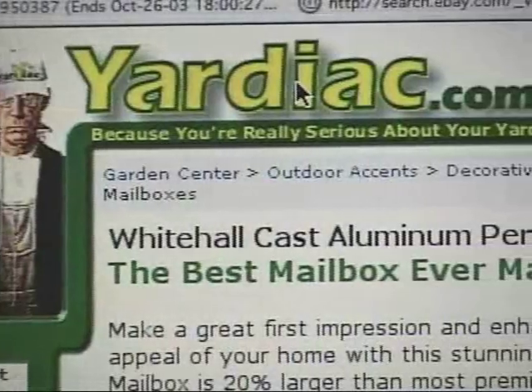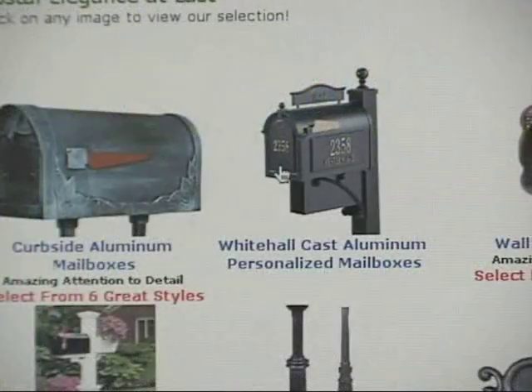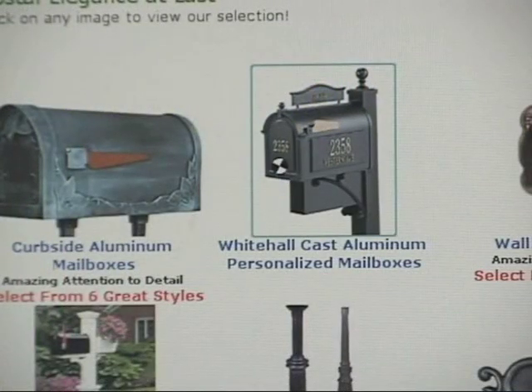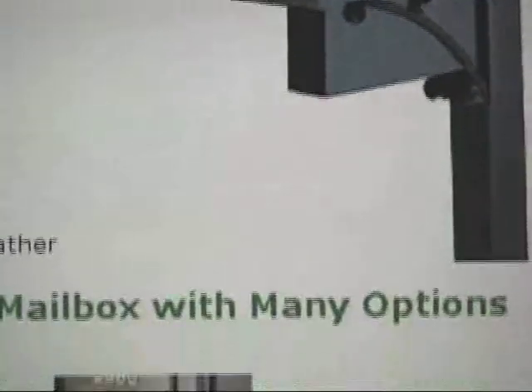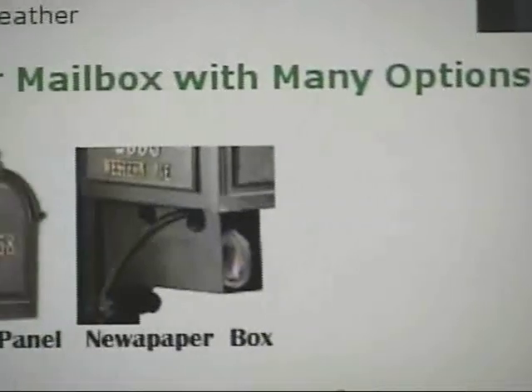There's a great website called yardiac.com that has more than 15,000 items for your lawn. We went there in search of a few things we could personalize: a mailbox, an address plaque, and a front door mat.